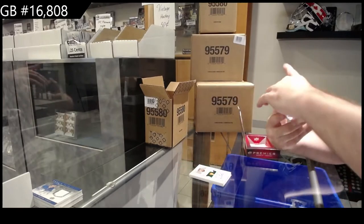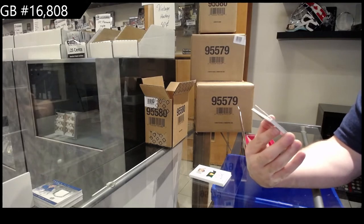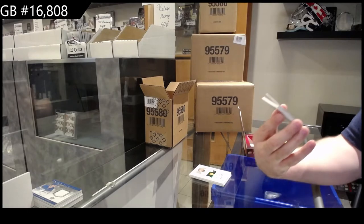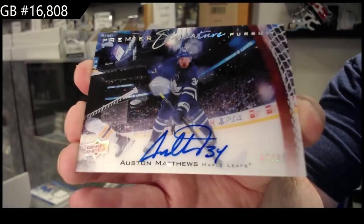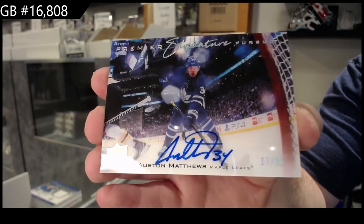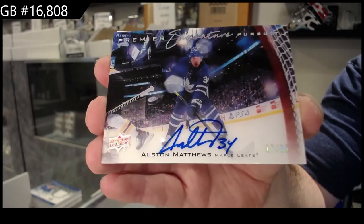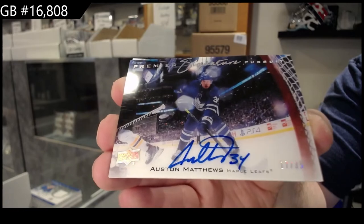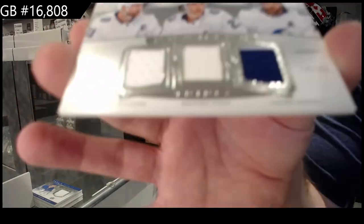Oh my God, what a case. Number 17 of 35, Hard Sign Signature Pursuit: Austin Matthews. If every case lives up to this, dear God, this is going to be amazing. Matthews - Signature Pursuit, hard sign, by the way. Holy jeez. Triple jersey for the Tampa Bay Lightning to 49: Stamkos, Hedman, Point.